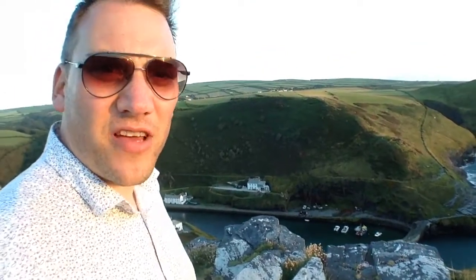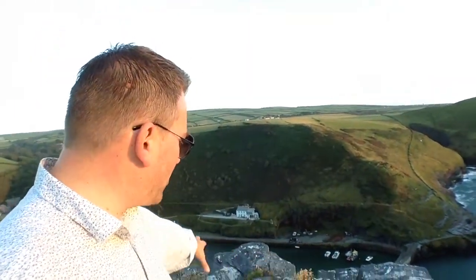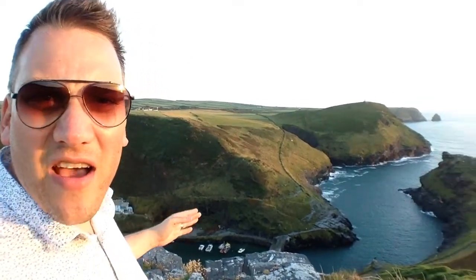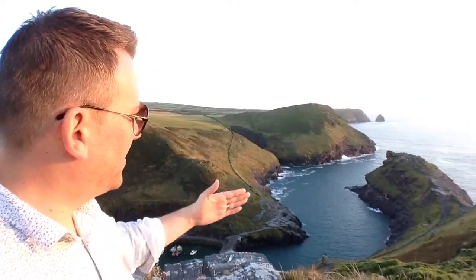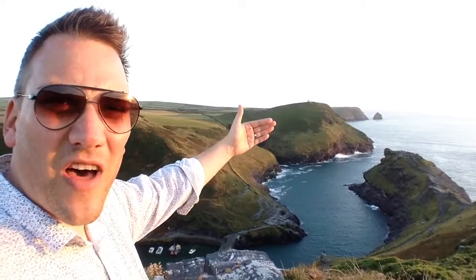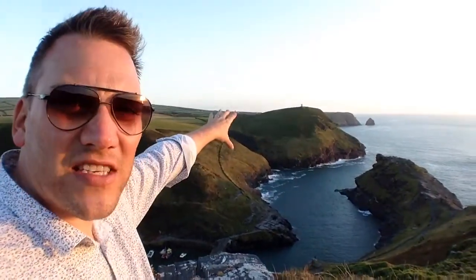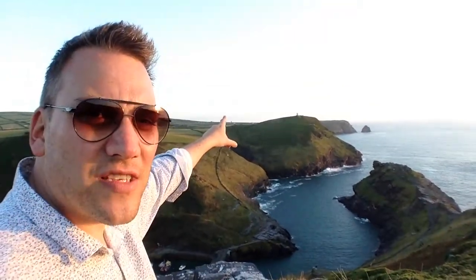We've got some rocks here in the foreground. I'm perched on this rocky outcrop overlooking the harbour, just beneath the flagpole at the top of Penally Point. And we've got this S-curve that leads out of the harbour, with rocks on either side. And then in the distance — I don't know if you can just make it out — is the lookout point that sits on top of the cliffs.